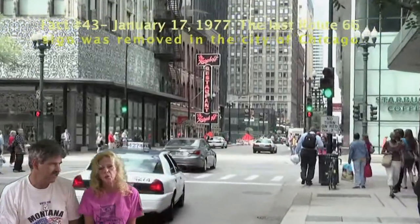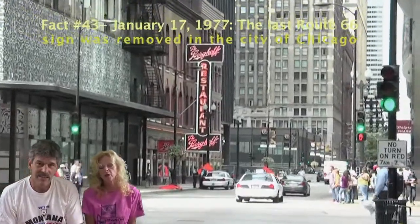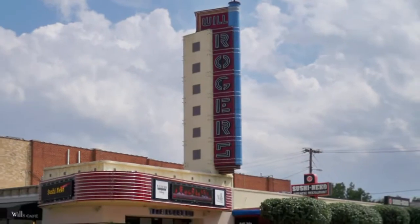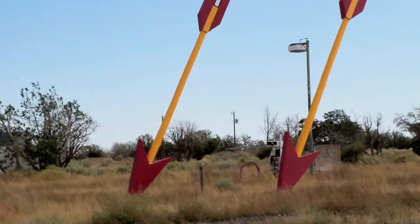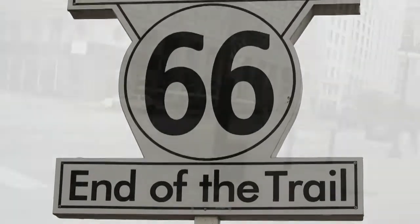Chicago's famous Bean sculpture is the start of the famous Route 66 road. Sleep at the old blues, swallow down the Wheel Rogers Road. See the Santa Fe Line, dine at the El Rancho. We'll make the wigwam jackrabbit, twin arrows.